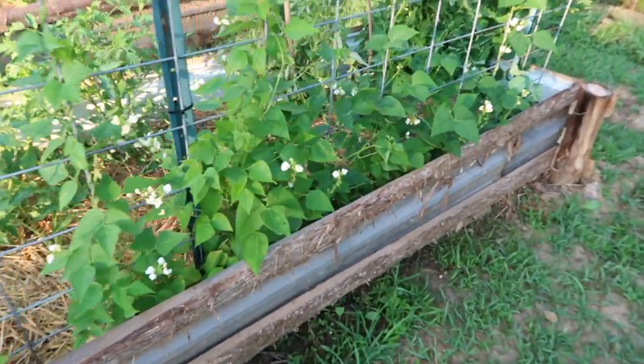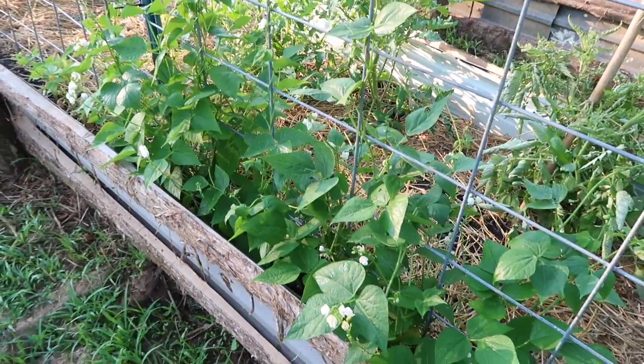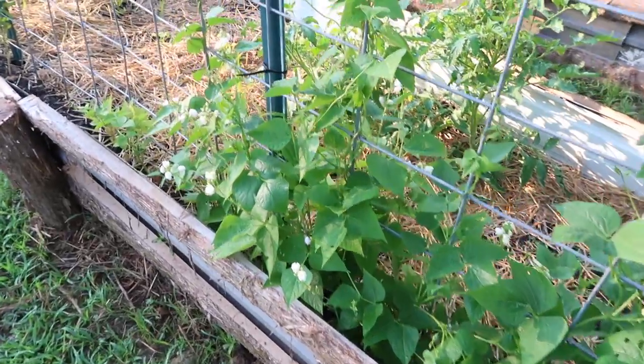We've got these beans that are flowering beautifully. This is a really neat variety called Aztec half runner pole beans, and these are very large white beans. I also got those seeds from Fruition Seeds, and the dried beans were about this big around. I'm very eager to get some of those and try them and see how the flavor is.